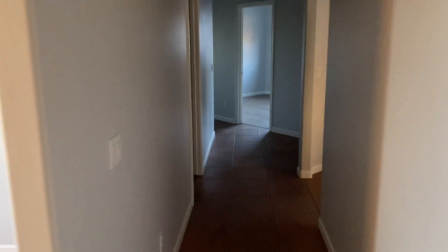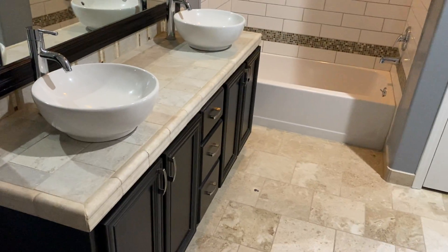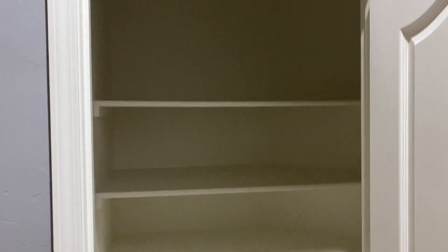Bring you down this hall — let me put some lights on. Any lights work? We don't have lights, so let me bring you this way. Great guest bath — it's actually really big, and a deep linen closet.